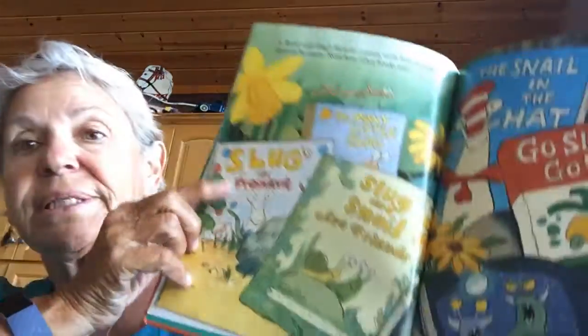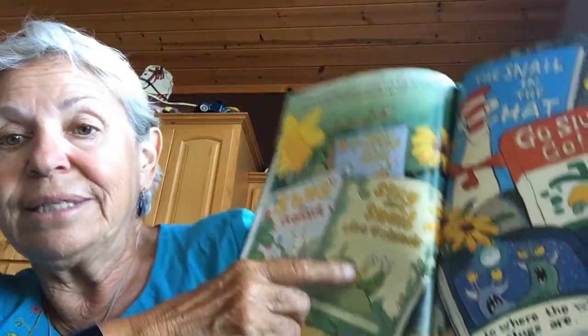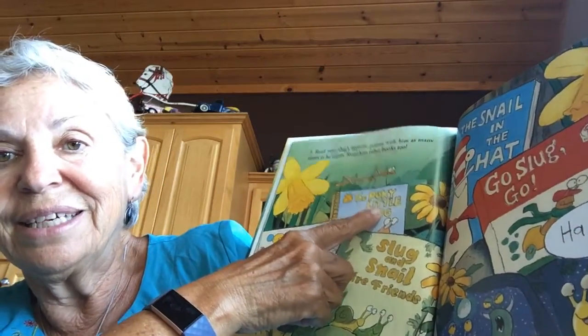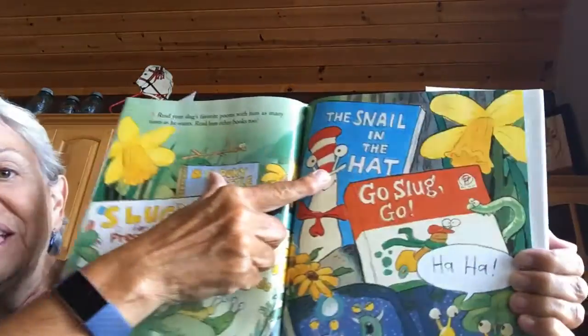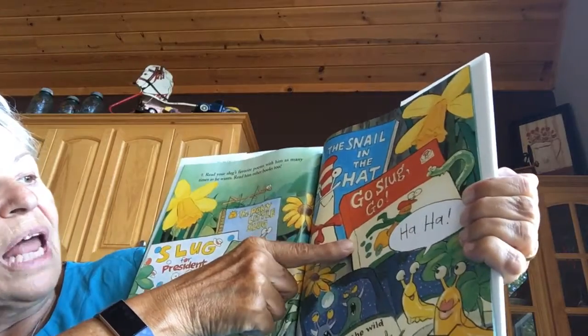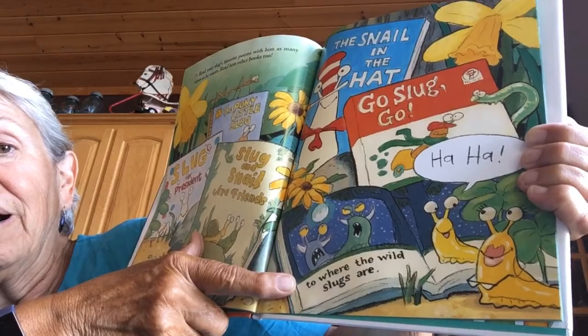Number nine: read your slug's favorite poems with him as many times as he wants. And read other books too. Here's Slug for President. Slug and Snail Are Friends, like Frog and Toad. Here's The Pokey Little Slug, like the Pokey Little Puppy. The Snail in the Hat. Go, Slug, Go. And here's Where the Wild Slugs Are. Those are crazy books. You girls have those books.